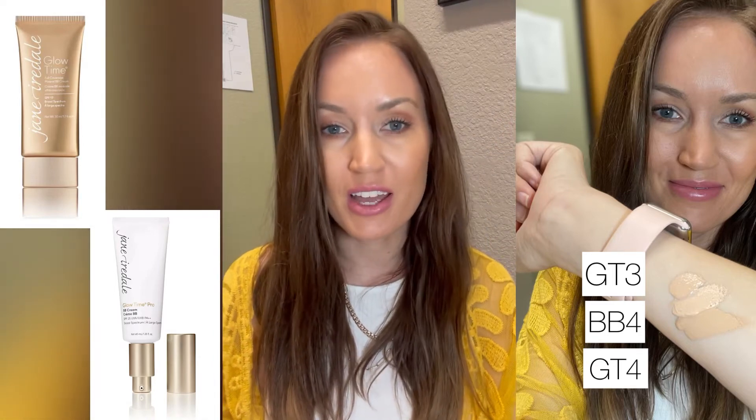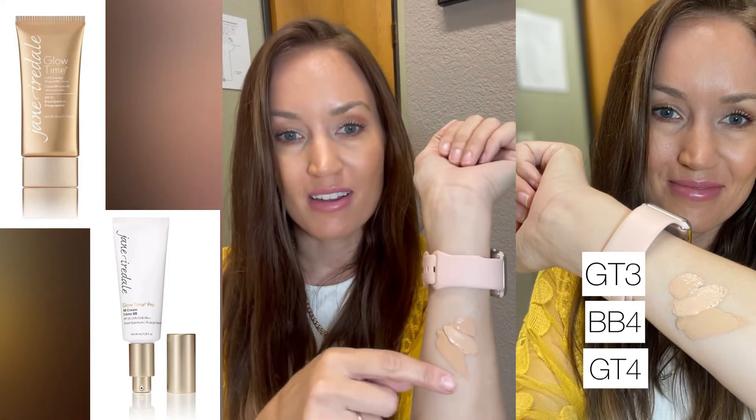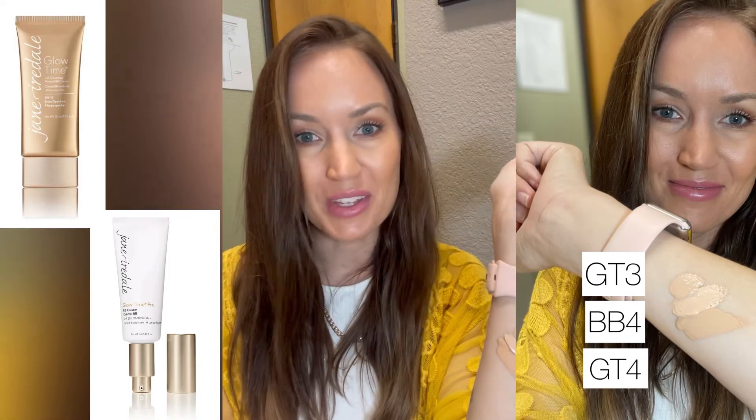We can get on a FaceTime call and I can help you get the right shade, because the product itself is amazing — but the colors, as you can see, totally different.